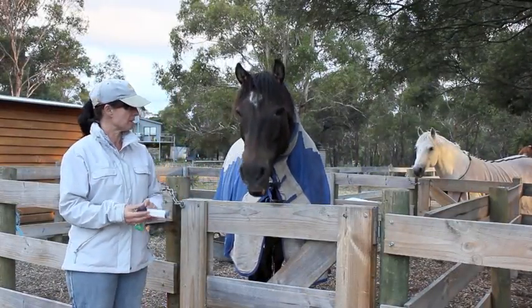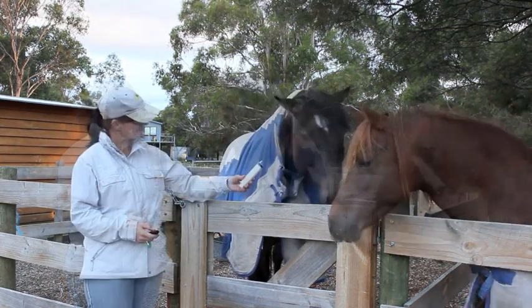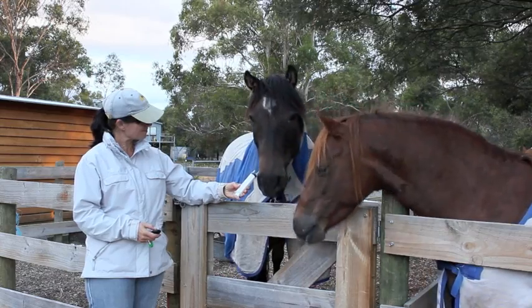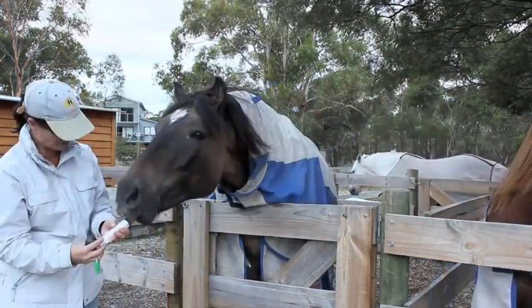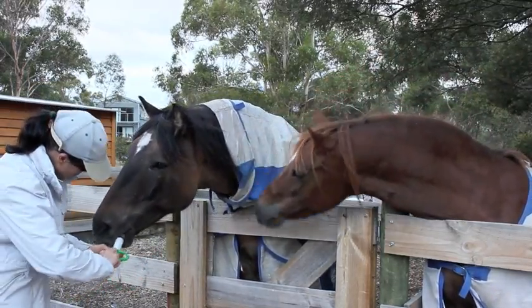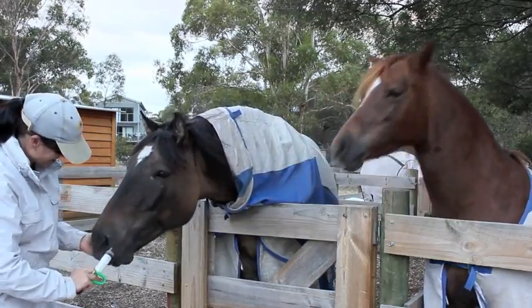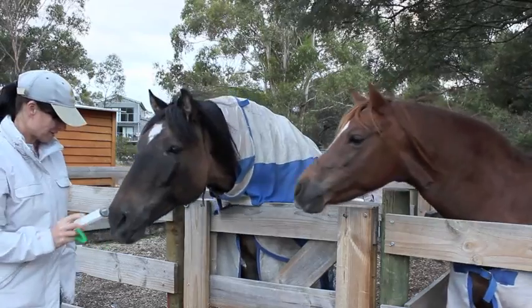Now I'm going to do the same with Connor. I'm going to reward him for touching the target — in this case the target is a syringe. After about four trials Connor is comfortable to touch the end of the target, so I've added a couple of ml of apple juice. When he touches the end of the target I'm going to squeeze it into his mouth, then click and reward him.